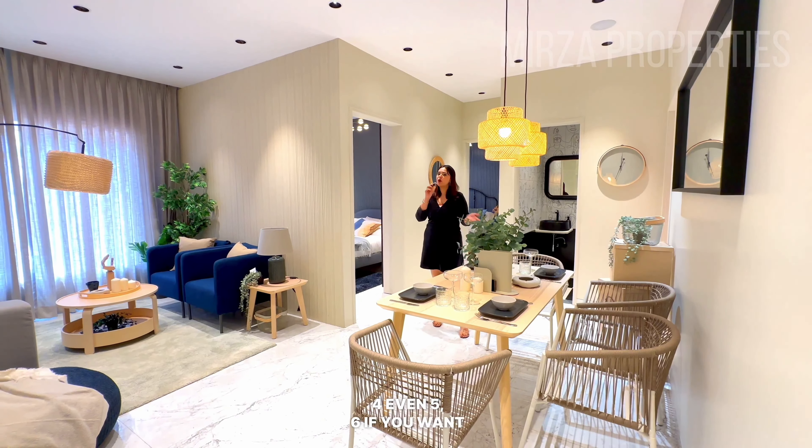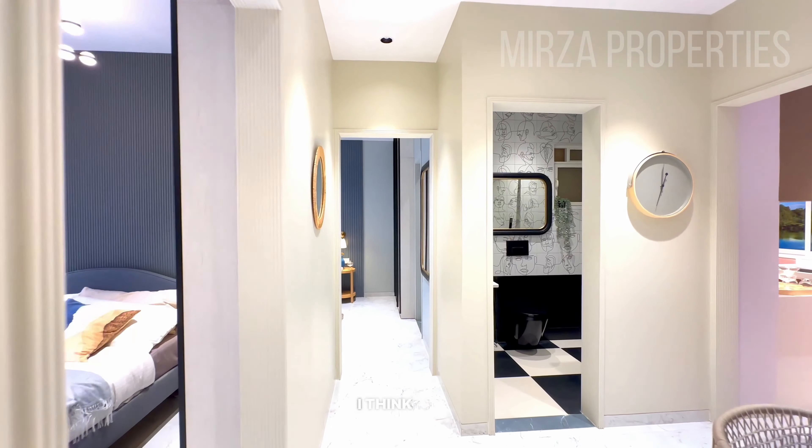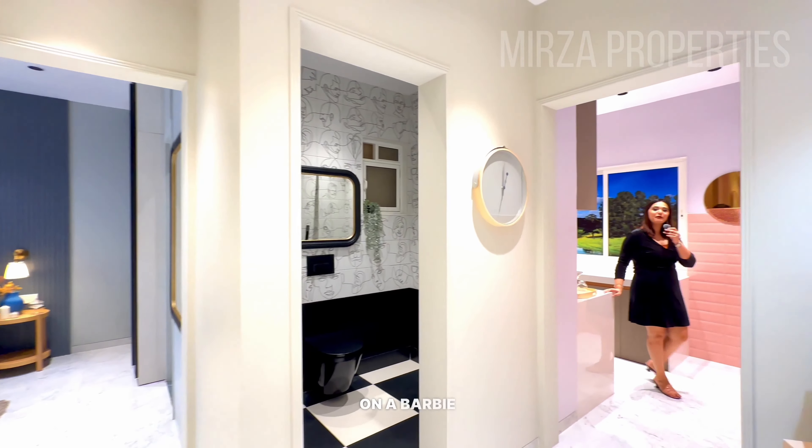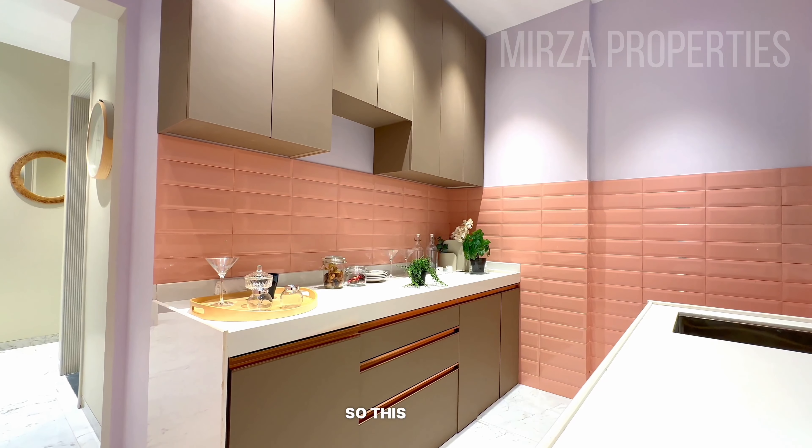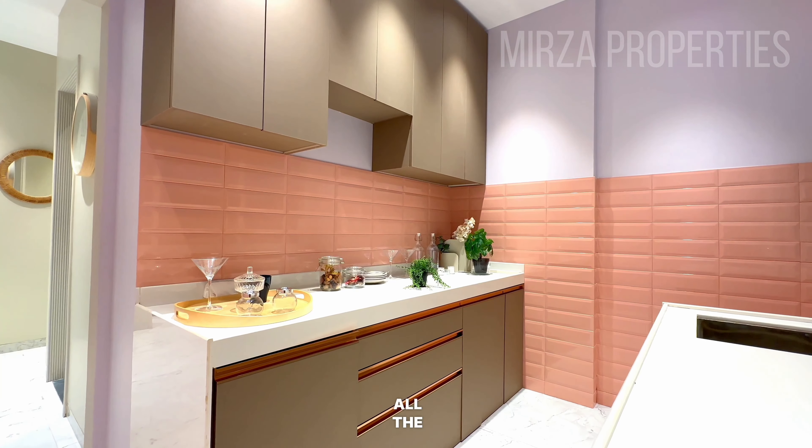Now you can see exactly what I can see. This construction is already underway. Full swing of work is going on.